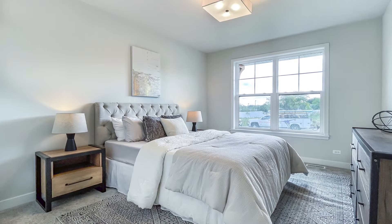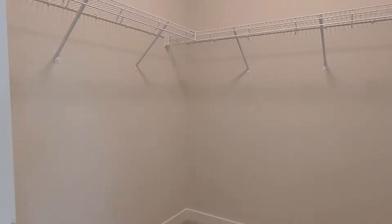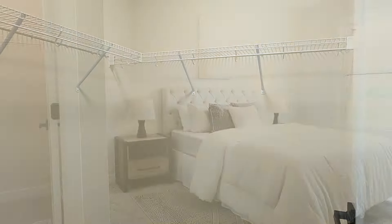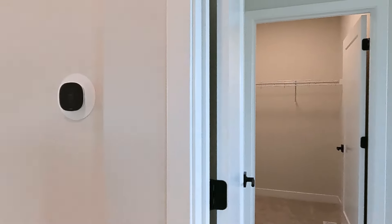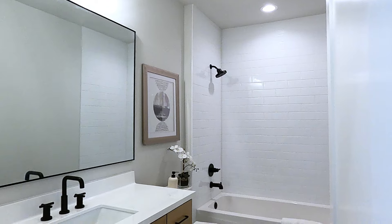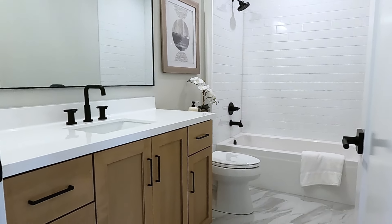To the right is the guest bedroom, which is generous and has its own walk-in closet — a great space for friends or family that come to visit. We also have a hall bath with a tub-shower combo for guests and for the second bedroom.